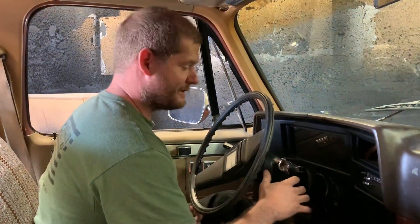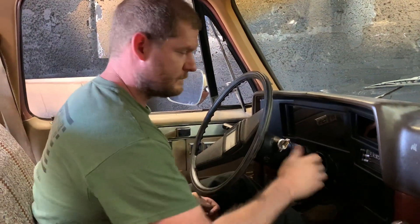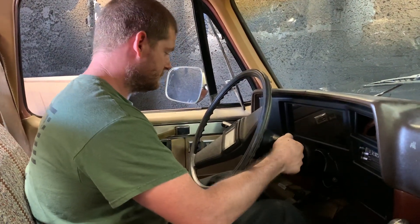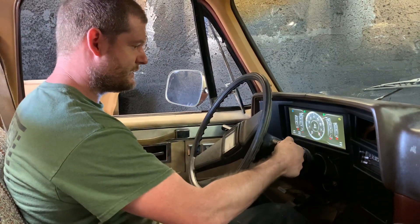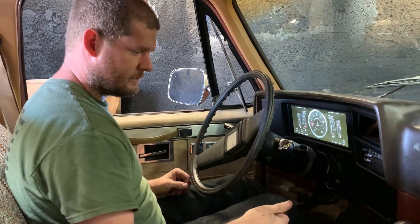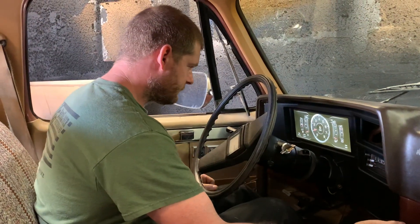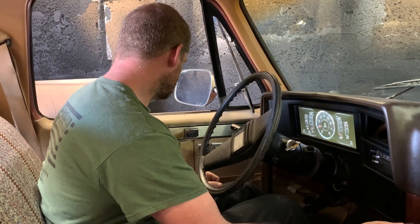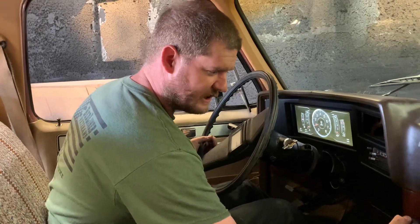Every time I drive one of these I want one even more — LS swapped, digital gauges, so nice. Perk of the job: I get to drive it around the building to the front.